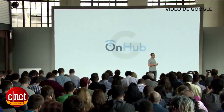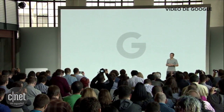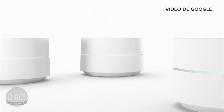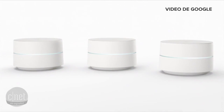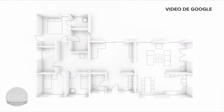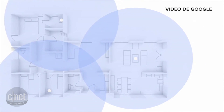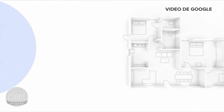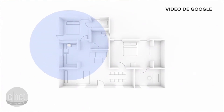Today we're excited to announce Google Wi-Fi, designed to support the new ways we use Wi-Fi. First, it's an expandable system to give you much better coverage. Unlike a single central router, multiple Google Wi-Fi points work together to do a much better job of delivering fast throughput to every corner of the home.